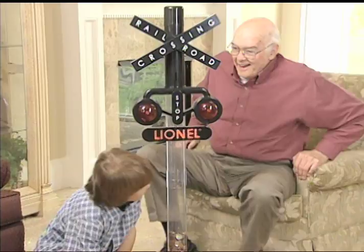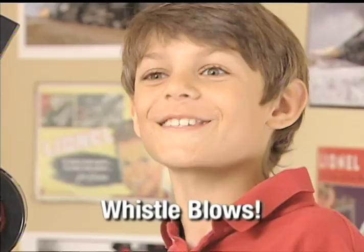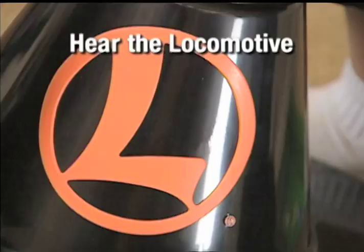Here is a collectible bank sure to warm the hearts of everyone who loves trains. It's the Lionel Train Crossing Bank. Just insert any coin and the signal lights flash, the engines turn, you even hear that nostalgic whistle blow.